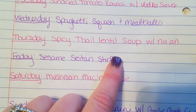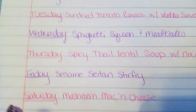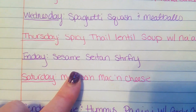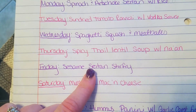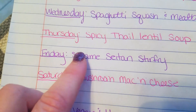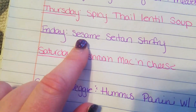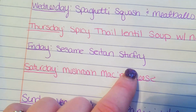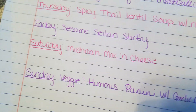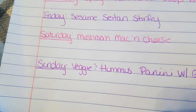Thursday I'm making a spicy Thai lentil soup served with naan from my freezer — it's a curry-style soup, so it is spicy and my son won't eat it, which is why we buy the chicken nuggets. Friday is sesame seitan stir-fry; I'll make a double batch of seitan on one day to cover both seitan meals — it's a cost-effective way to avoid buying a lot of meat every week. I'll do a sesame-style sauce with vegetables and probably rice. Saturday is mushroom mac and cheese using the mac and cheese I didn't use last week.